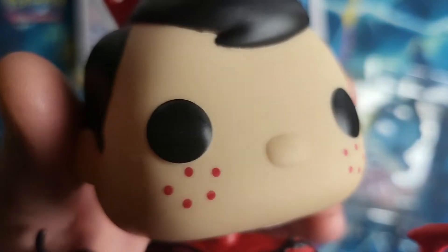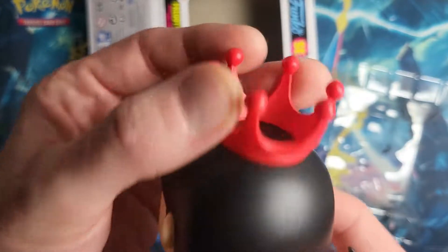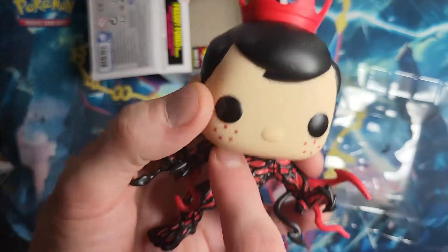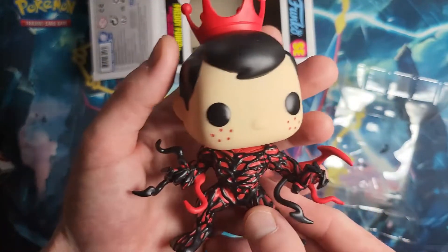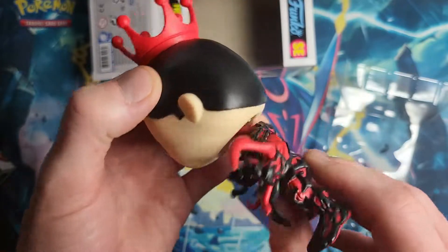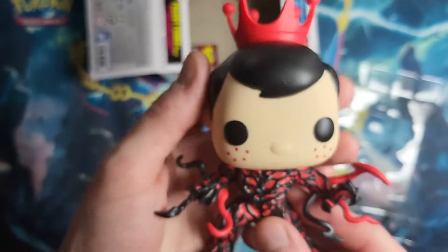He does have some rosy red cheeks right there and this cool hot pink crown on the top of his head. There's a bobble head, so this would be one that would be cool — you could unscrew it and probably screw the head onto any Marvel character you want, making a custom out of this. I can definitely see somebody doing that.